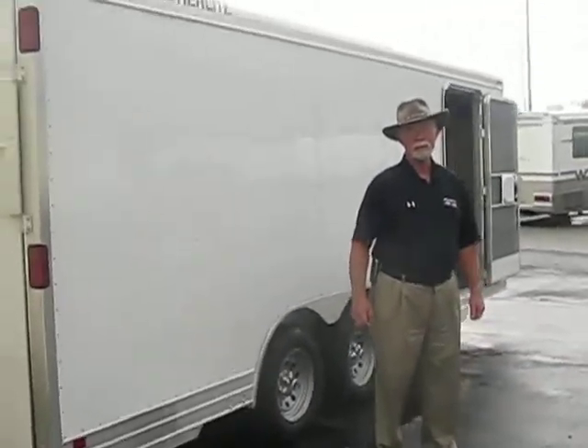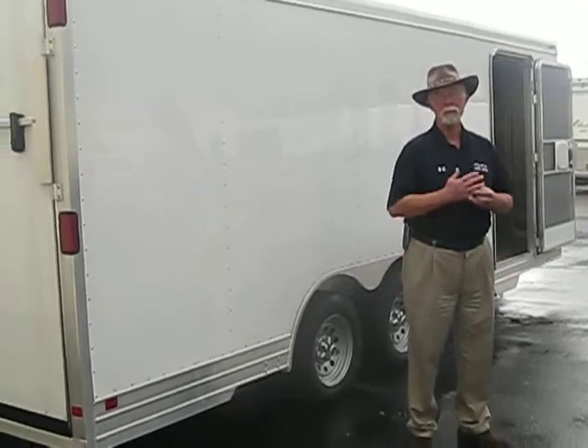This is a 2009 model. I've got like trailers similar to it. This trailer is a $16,995 trailer — I'd love to sell it today for $13,500. That sounds like a deal.